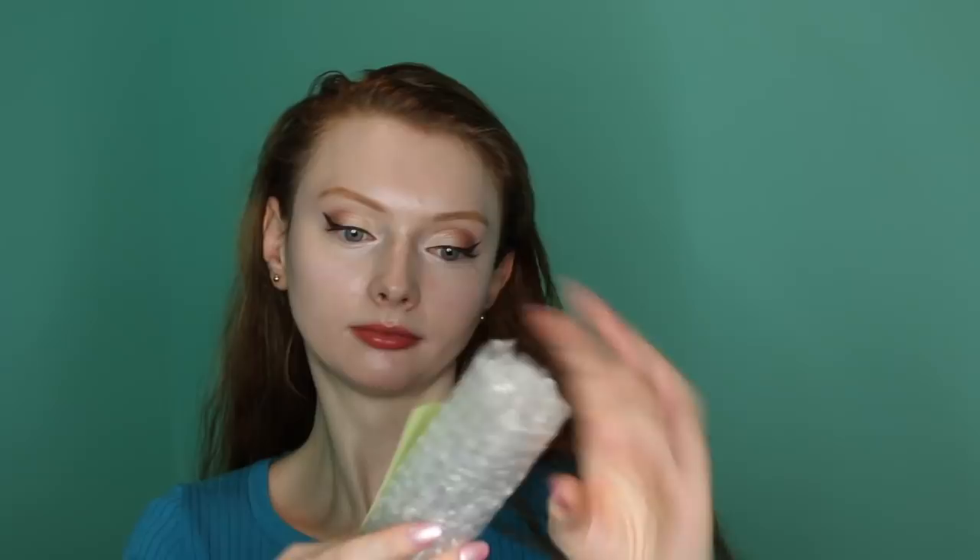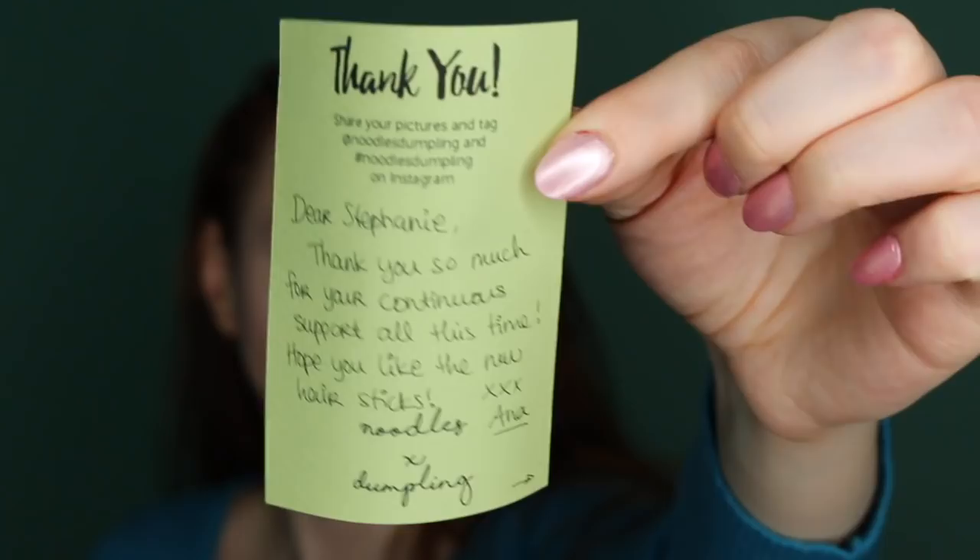Oh, there's a little note — oh, that's so cute! 'Dear Stephanie, thank you so much for your continuous support all this time. Hope you like the new hair sticks. Noodles Dumpling.' That is so sweet. I love the products that you make and I hope you continue to keep making them forever — I'll keep being a customer. You are really amazing. Alright, let's see what we have!